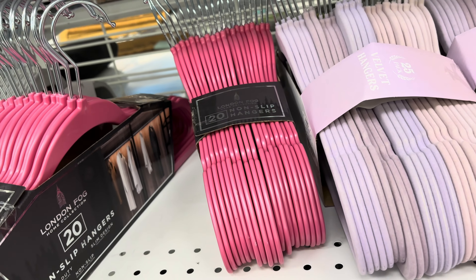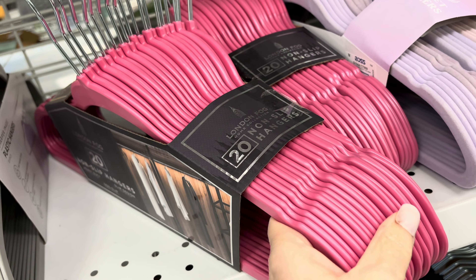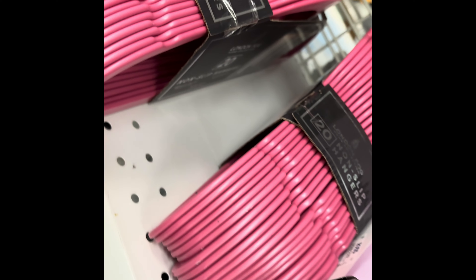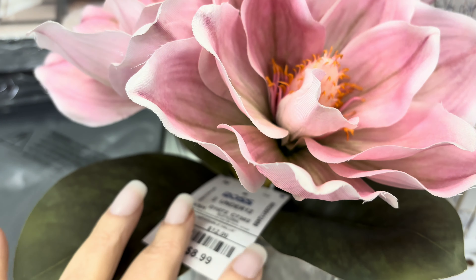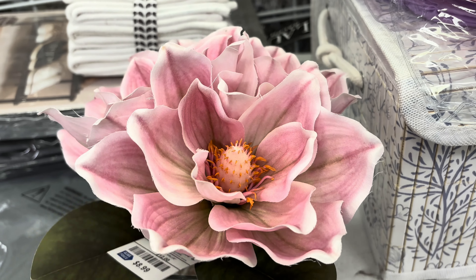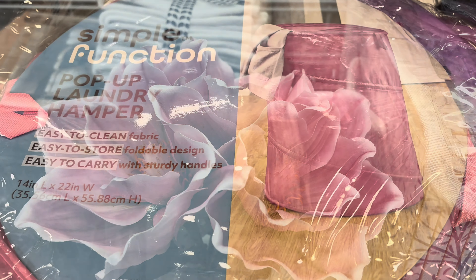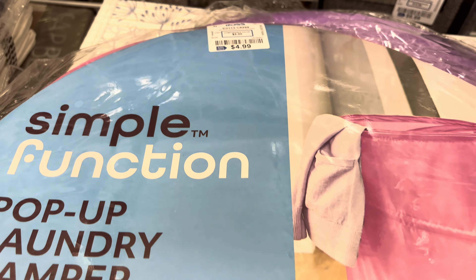Pink hangers - beautiful pink closet to hang up all your pink clothes. $6.99 for 20 of them, they're non-slip. And then this pretty little flower here - there's the price, really pretty, I felt like I needed to maybe dust it off though. And then this pop-up laundry hamper, $4.99.